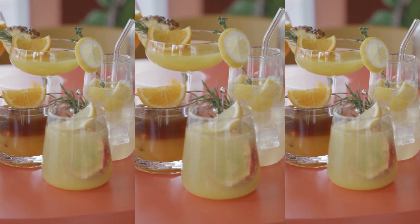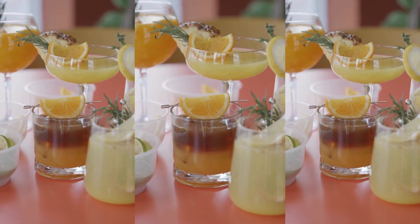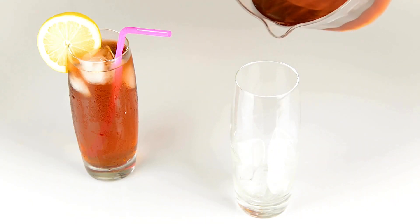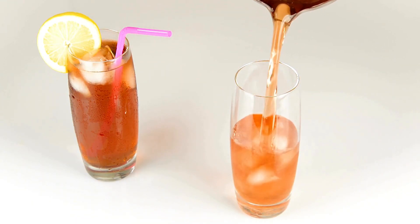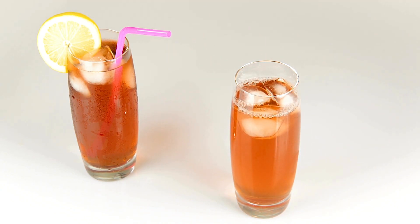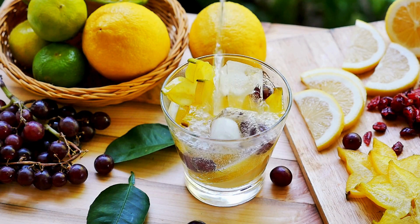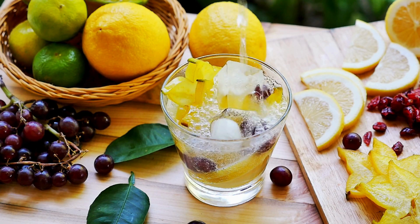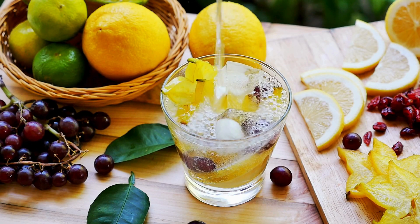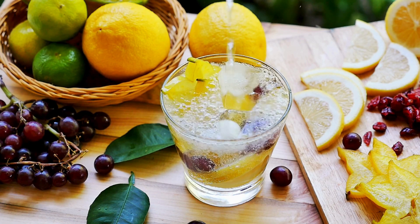Did someone say cocktails? You can't make a lemon drop or whiskey sour without lemon juice. If you are not crazy about cocktails, lemon juice adds a refreshing citrus flavor to both hot and cold teas. Adding lemon to your daily water changes it up a bit and may help you meet your intake quota. Lemon juice is a key ingredient in many detox waters — there is a link in the description with four different detox waters that include lemon juice.